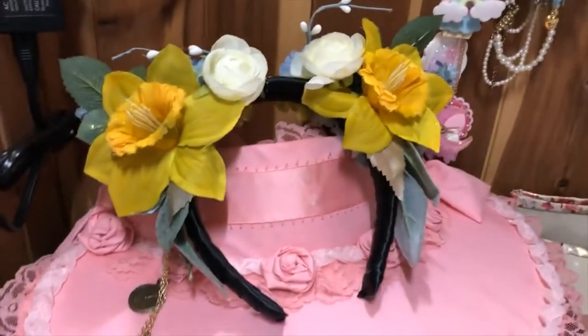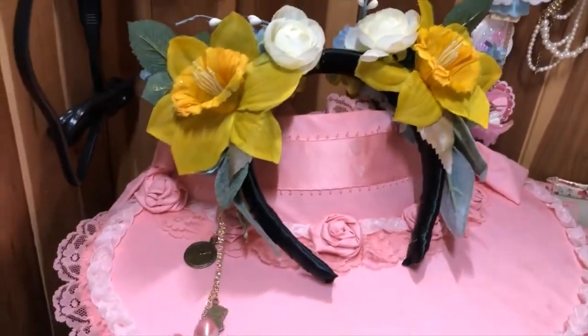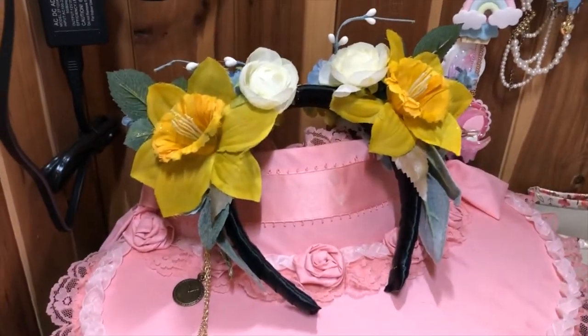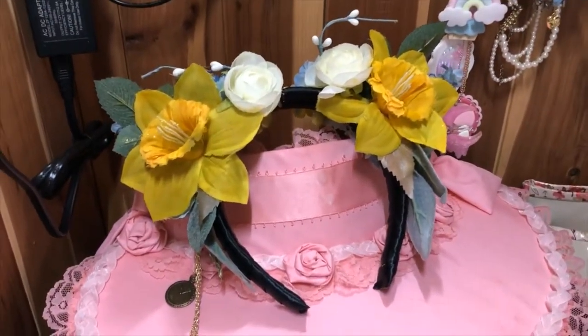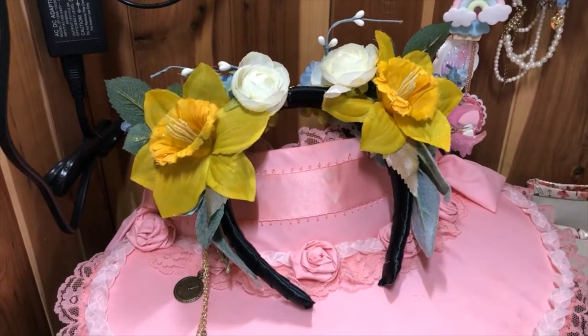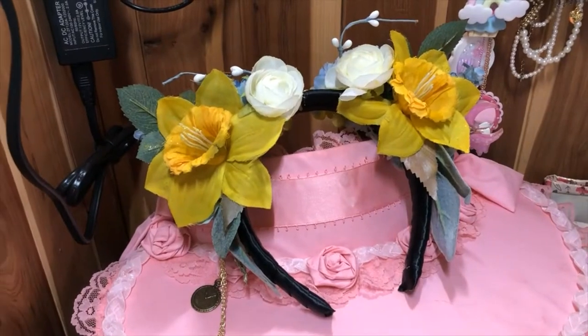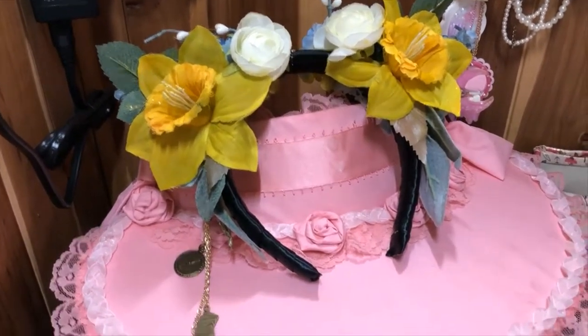We'll be starting over here with this custom floral headpiece that I got from my friend. Their Etsy shop is called Sunshine Loli, and they do a bunch of headdresses, jewelry, dresses, things like that.